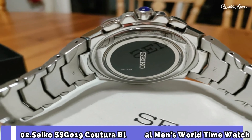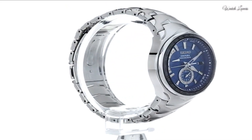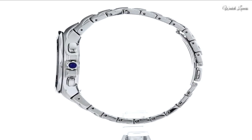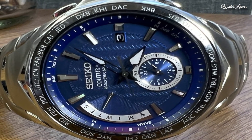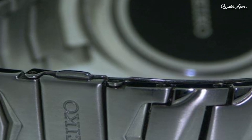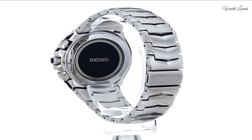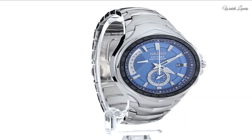Number 2. Seiko SSG019 Couture Blue Dial Men's World Time Watch. Stainless steel case with a stainless steel bracelet, fixed black stainless steel bezel showing world time cities, blue dial with luminous silver tone hands and index hour markers. Dial type: analog, Eco Drive movement, scratch-resistant sapphire crystal, screw-down crown. Case size: 44.5mm, case thickness 13mm, band width 24mm, water resistant at 100m. Functions: atomic timekeeping, radio controlled, retrograde, world time, date, day, GMT, second time zone, hour, minute, second, solar powered, Japanese movement.